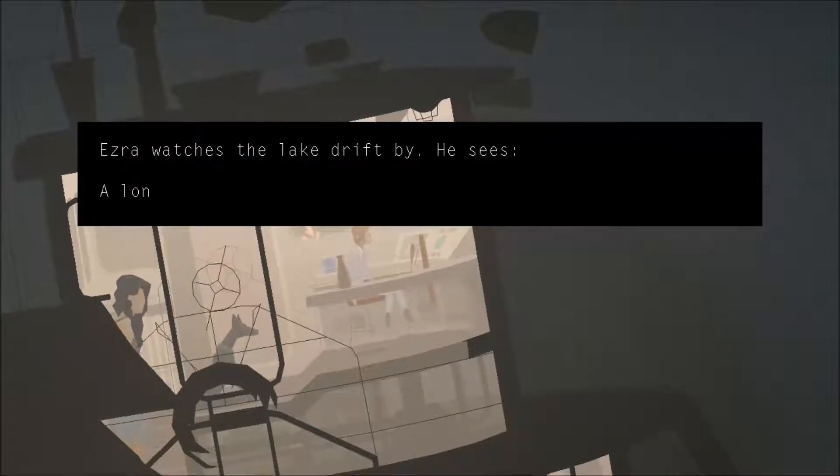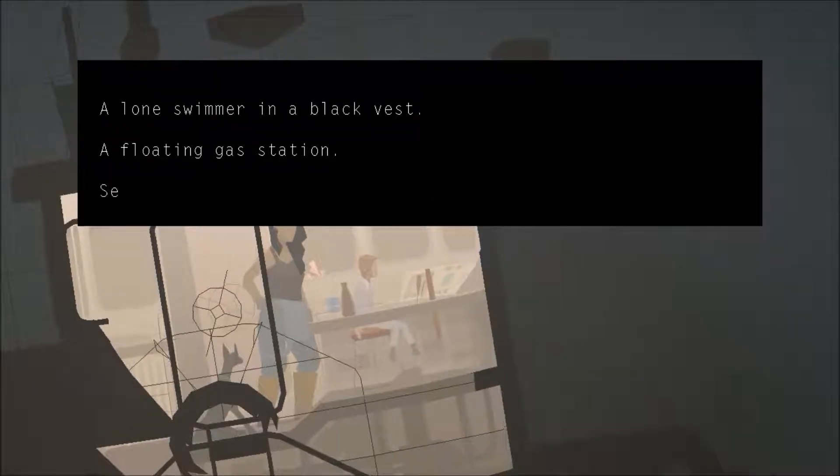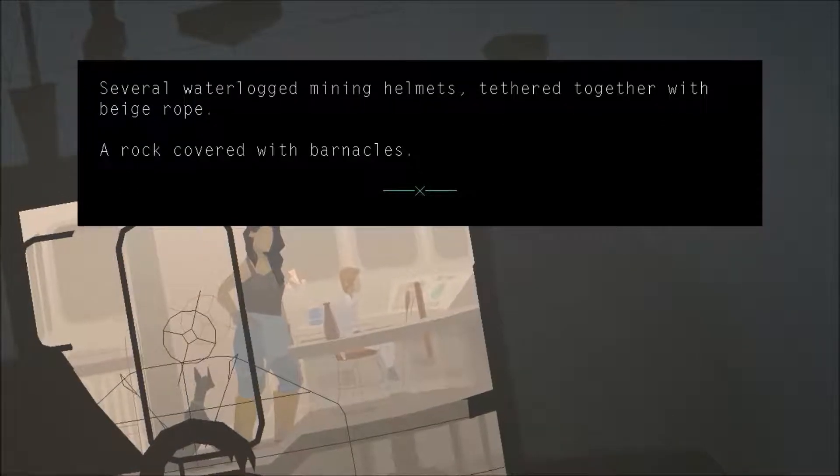Ezra watches the lake drift by. He sees a lone swimmer in a black vest, a floating gas station, with several waterlogged mining helmets tethered together with beige rope, and a rock covered with barnacles.